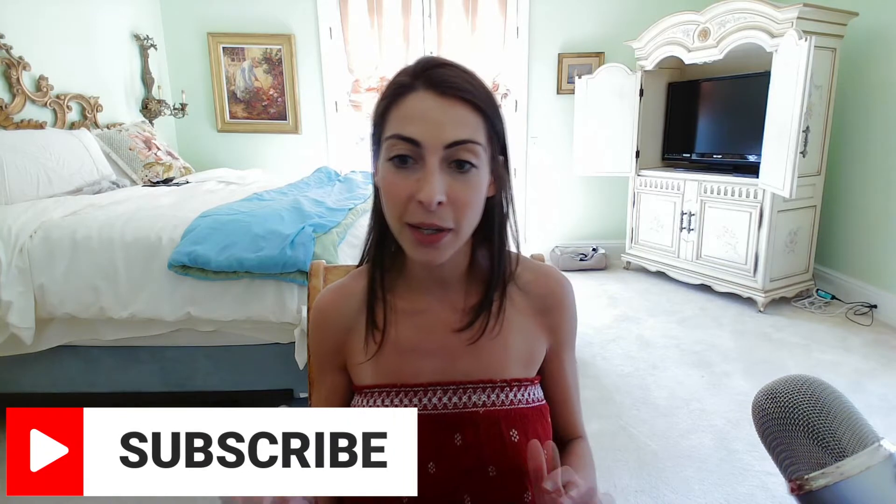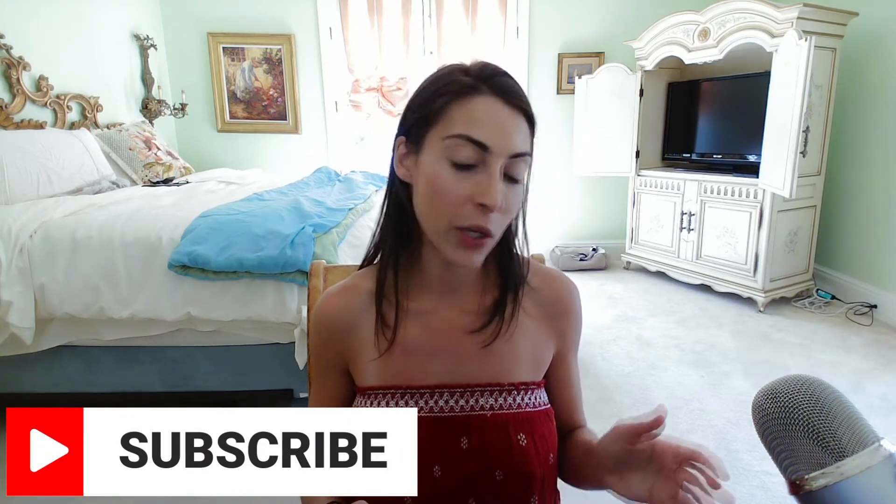Hey guys and welcome back to Mary J's Hall. As most of you guys know, I have several chronic issues that I've been working with several doctors and actually found one doctor that I really like. She's an integrative health doctor. What I wanted to talk to you guys about today is the combination or the correlation between chronic hives, SIBO, and gastrointestinal issues.